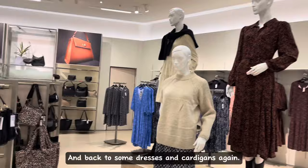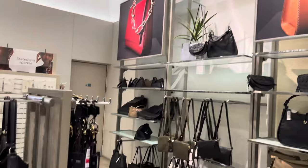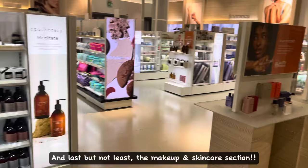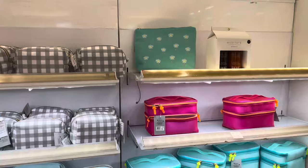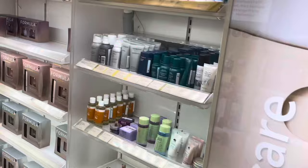And back to some dresses and cardigans again — these are also some very nice modest dresses. Some more minimalistic and formal handbags. And last but not least, the makeup and skincare section. M&S has some high-end brands such as REN, Pixie, Stila, and more. Here's some skincare and makeup storage bags — this section is literally near the coats and cardigan section.